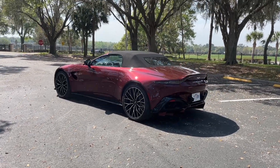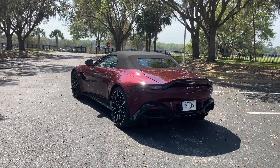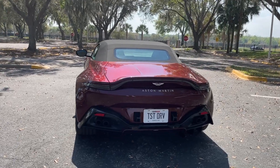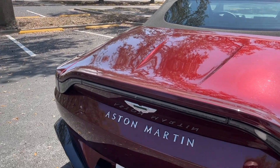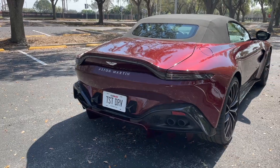I've been getting stares everywhere I go in this car, and you probably will too if you buy one. I really hope you've enjoyed this look at the 2023 Aston Martin Vantage Roadster. Be sure to tune back in for my review of the 2023 Aston Martin Vantage F1 Coupe, which should be very different from this car. As always, if you enjoyed, please leave a like, subscribe to our channel, and ring that notification bell to be alerted of our latest videos.